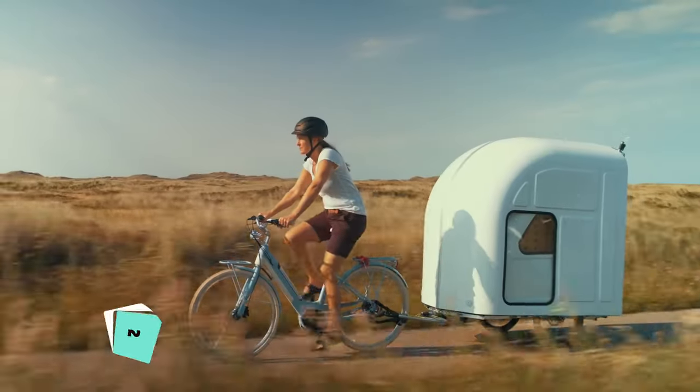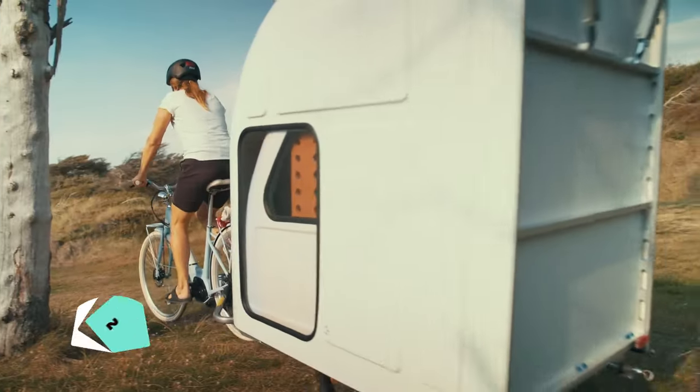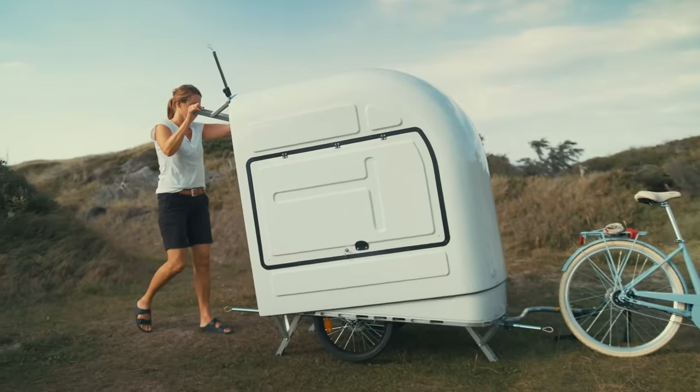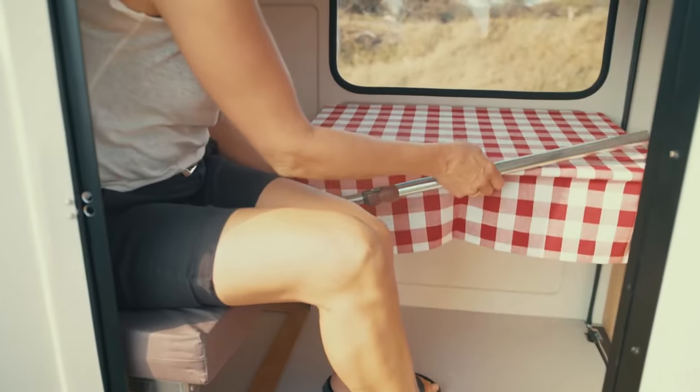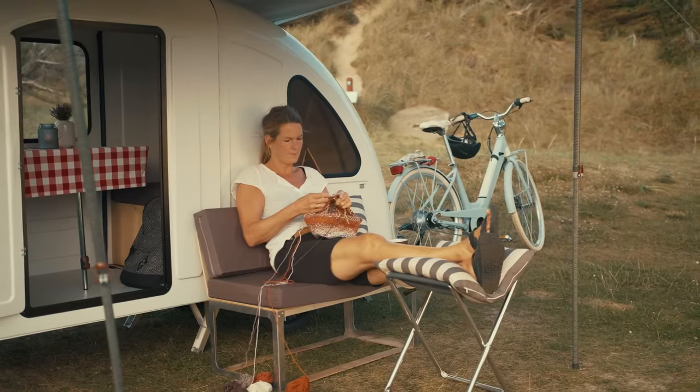The Wide Path Camper is an ultra-lightweight option that can be towed by a bicycle, offering instant shelter and comfort for outdoor adventures. It features a convertible dining area, charging points, and LED lighting, making it convenient and practical for on-the-go camping.